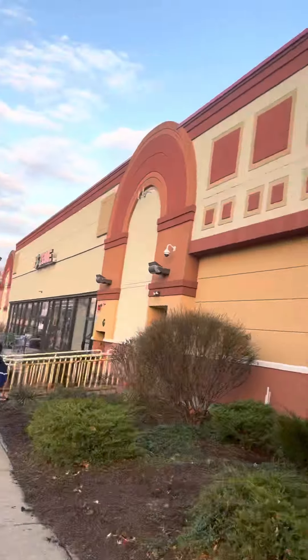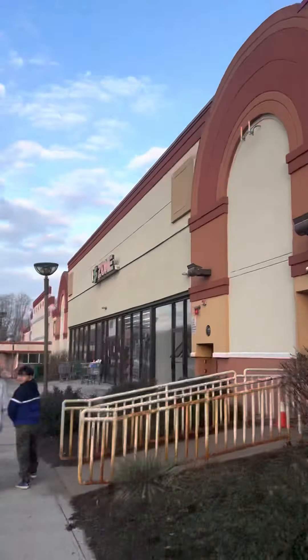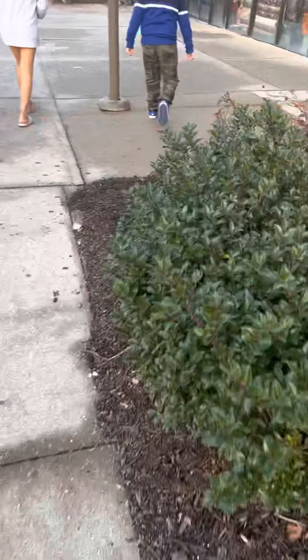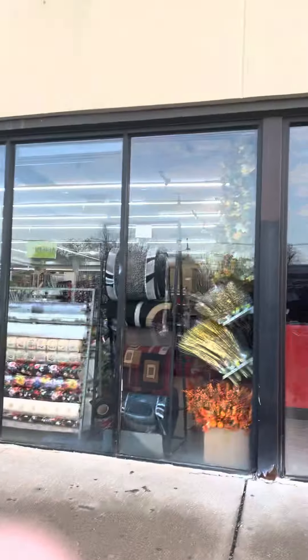Here is a Dollar Zone — right over there, and it's open. This is similar to Dollar Tree. Dollar Tree has everything for one dollar, but actually Dollar Tree is now one dollar to ten dollars.